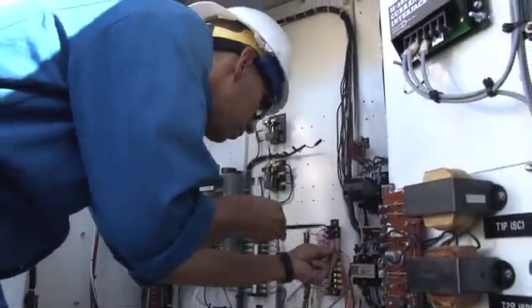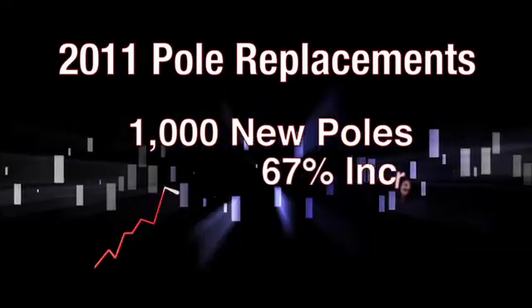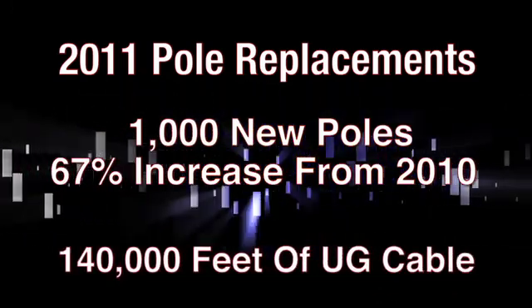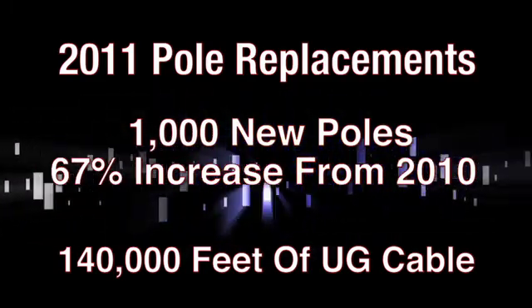This results in lower life cycle costs which ultimately maximizes the value of an asset. We've made significant progress. In 2011 we replaced more than 1,000 poles on Oahu — a 67% increase from 2010. We also upgraded more than 140,000 feet of underground cable, more than four times as much as the previous year.